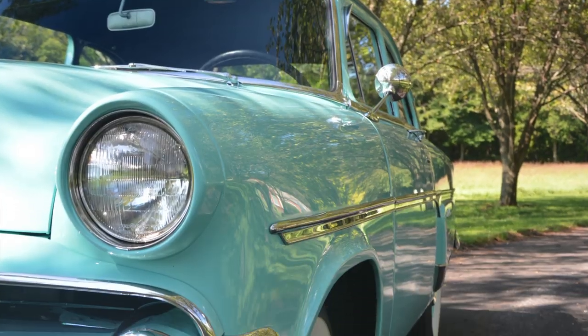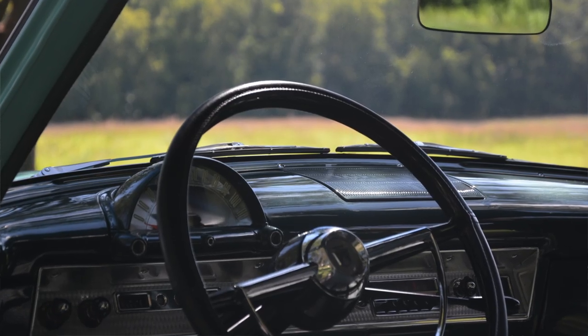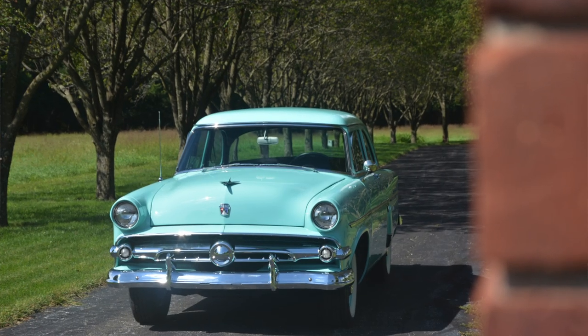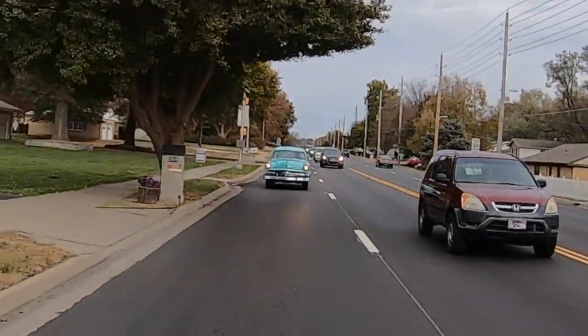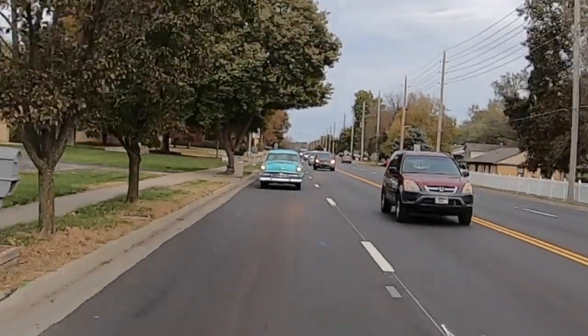I've driven this car several times — last year when we took photos of it I was driving around. All 115 horsepower this is putting out is just not enough to keep up with that Charger.